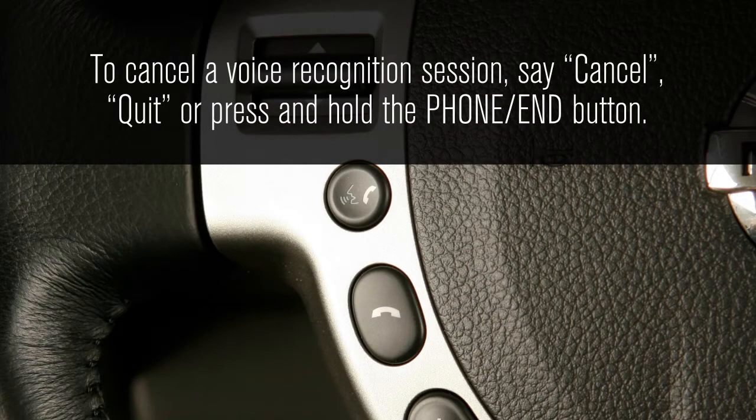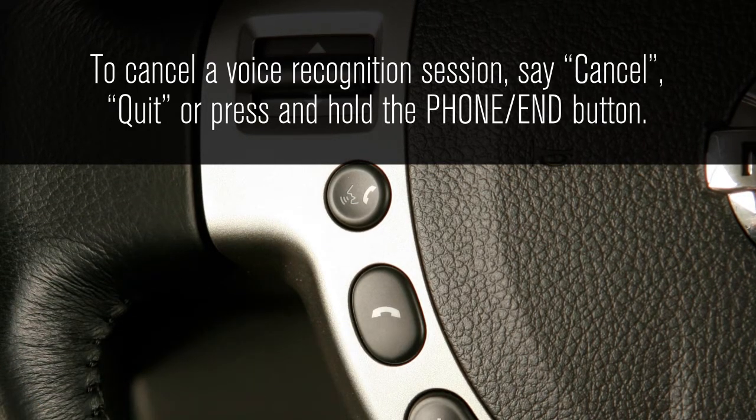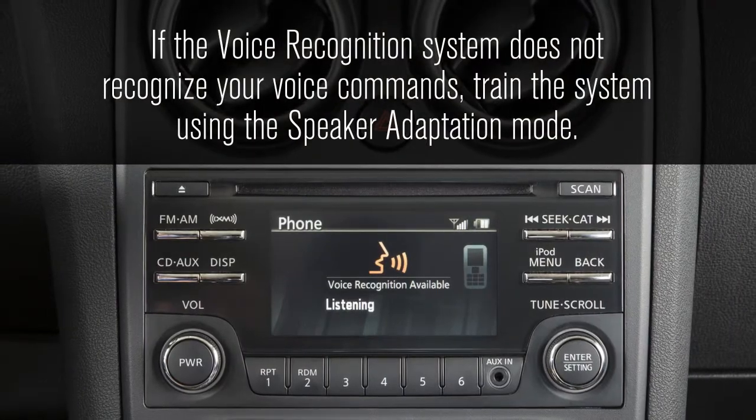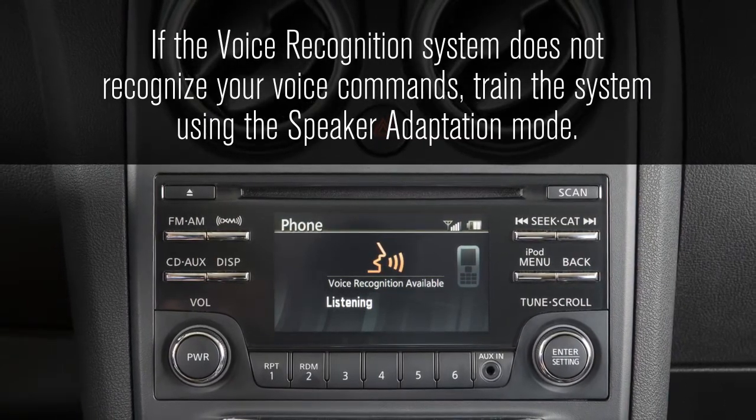To cancel a voice recognition session, say cancel or quit, or press and hold the phone end button. If the voice recognition system does not recognize your voice commands, train the system using the speaker adaptation mode.